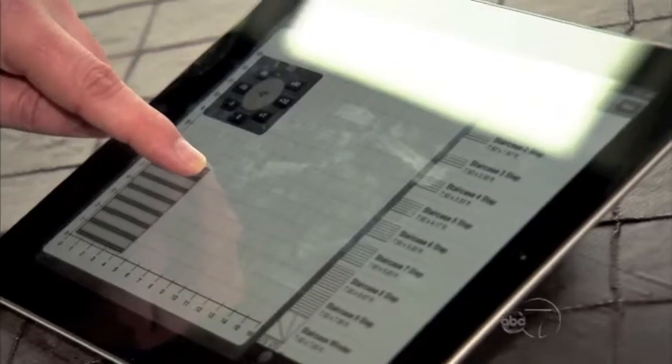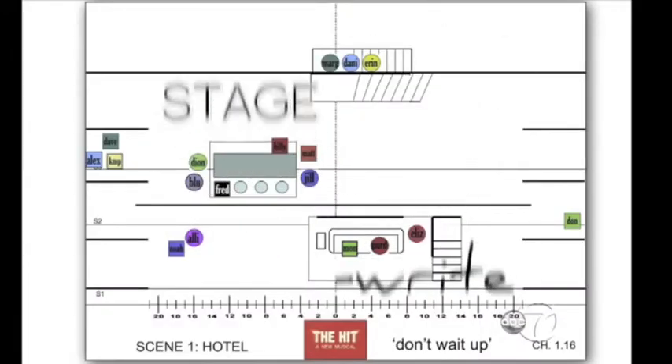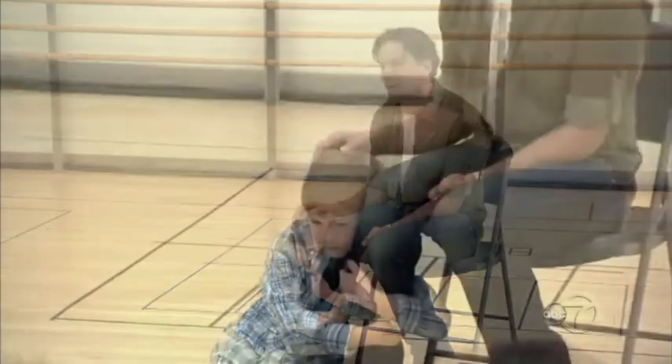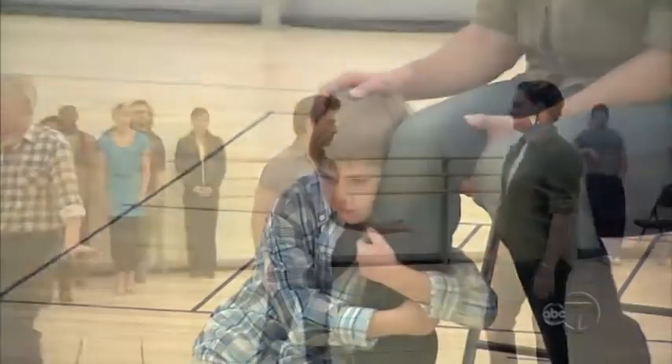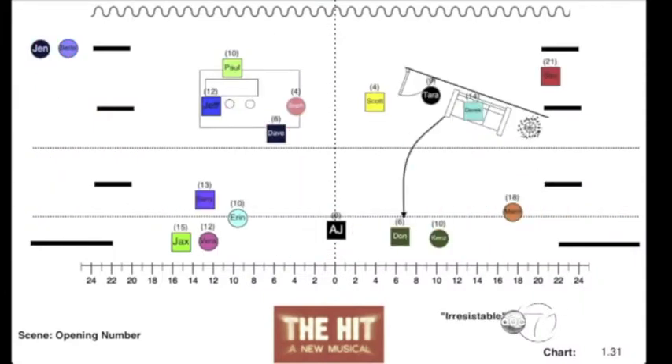Designed by associate director and choreographer Jeff Whiting, the software eliminates the need for the handwritten bulky Bible that the entire cast depends on. It's the most user-friendly thing imaginable. It's a godsend for an actor — a perfectly accessible record of all of the tracks and movement and choreography and costumes and all that. It's revolutionary.